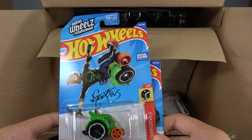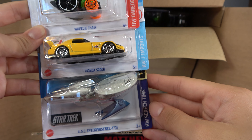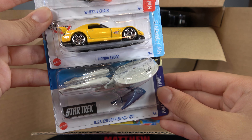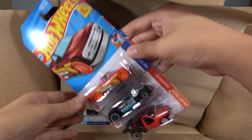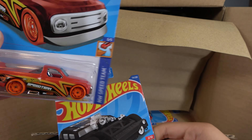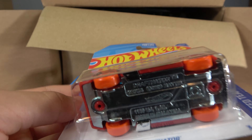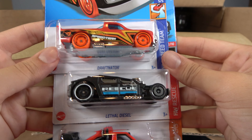Then we have a Wheelchair Honda S2000 and USS Enterprise NCC 1701. Then we have the Draftnader — the Treasure Hunt, see the symbol right there. Lethal Diesel and Low Lux.